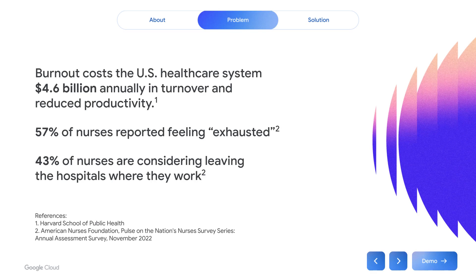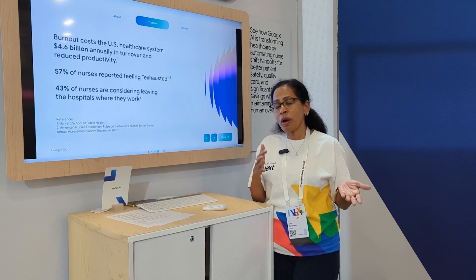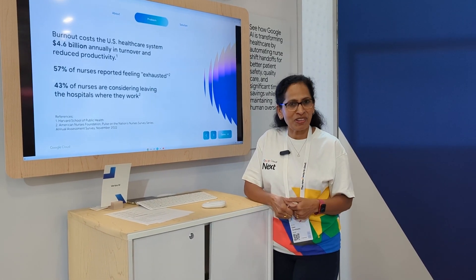This slide indicates that every year there is more than $4.6 billion spent annually in turnover and also reducing productivity. 57% of nurses reported feeling exhausted by the end of the day and 43% are considering changing jobs — all because of the manual administrative work they have to do along with passionately serving their patients.